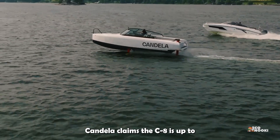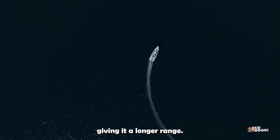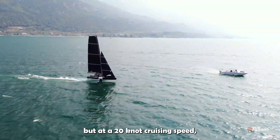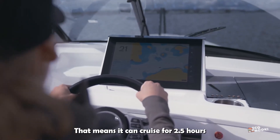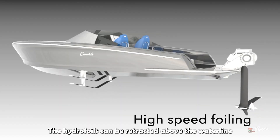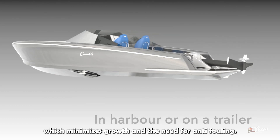Candela claims the C8 is up to 400% more efficient than a traditional speedboat, giving it a longer range despite a smaller battery. The craft can reach 30 knots, but at a 20-knot cruising speed it only uses 20 kilowatts of power, meaning it can cruise for 2.5 hours before needing charging. The hydrofoils can be retracted above the waterline when the boat is moored, which minimizes growth and the need for anti-fouling.